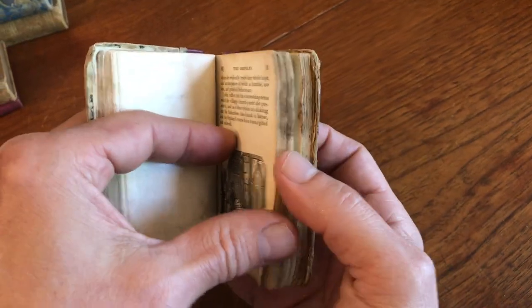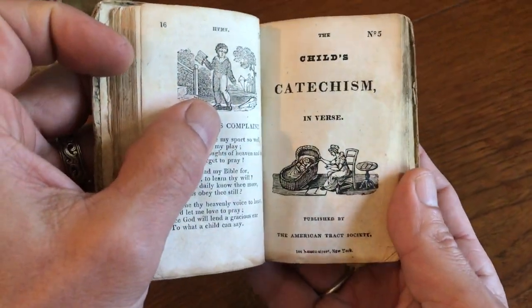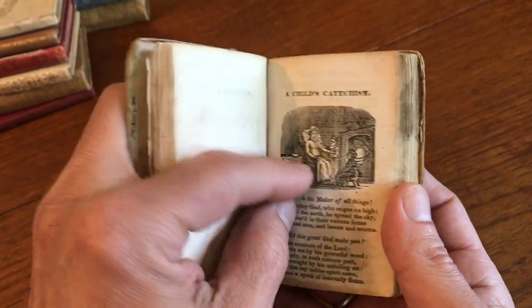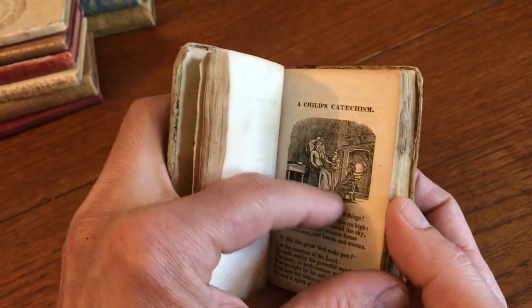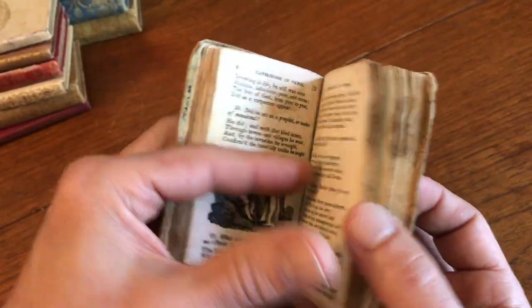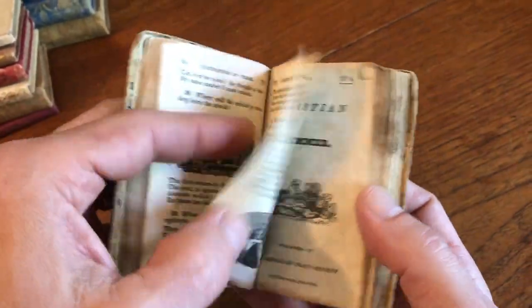The fifth chapbook is a catechism told in verse format. There again, the mother with a child at the interior. It looks to be almost the same woodcut reused as in the first chapbook or one of the early ones.